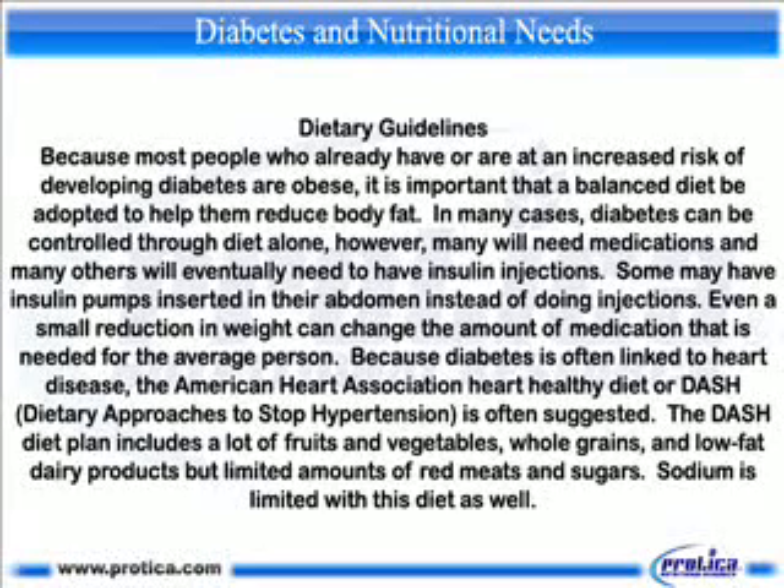Because diabetes is often linked to heart disease, the American Heart Association heart-healthy diet, or DASH — Dietary Approaches to Stop Hypertension — is often suggested. The DASH diet plan includes a lot of fruits and vegetables, whole grains, and low-fat dairy products, but limited amounts of red meats and sugars. Sodium is also limited with this diet.